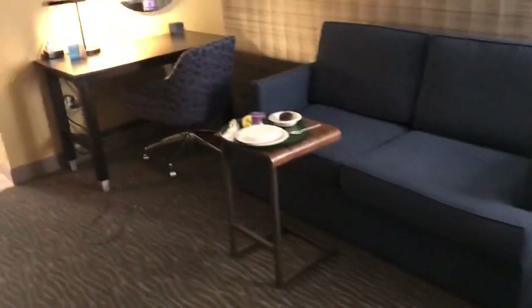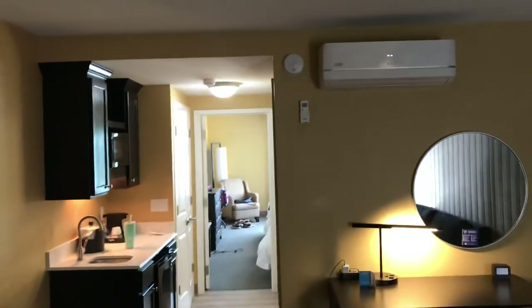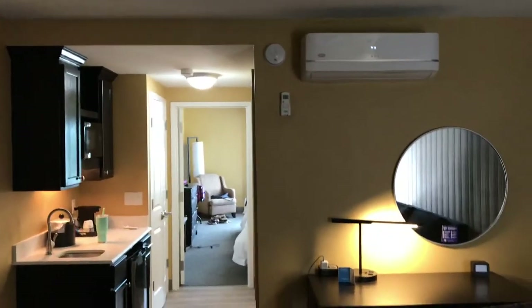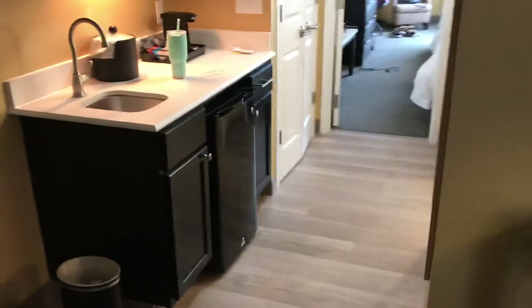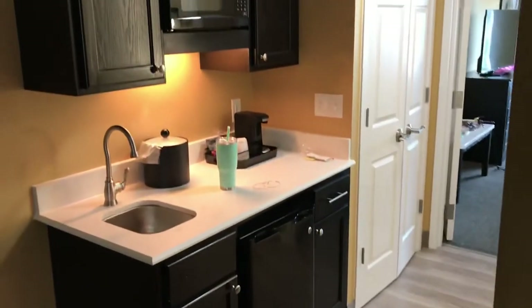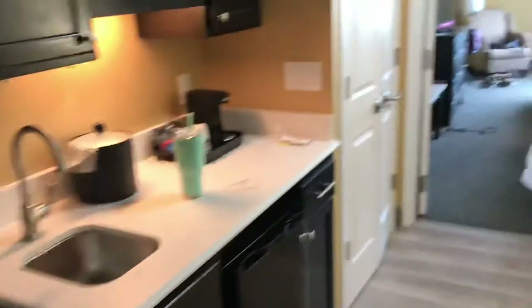When you walk in, there's the living room — the couch, a desk, a television, air conditioner, a refrigerator, coffee maker, microwave, and then there's a large closet there.